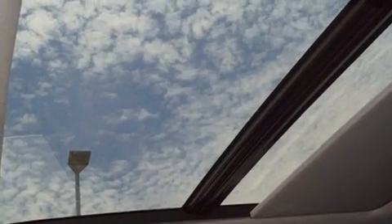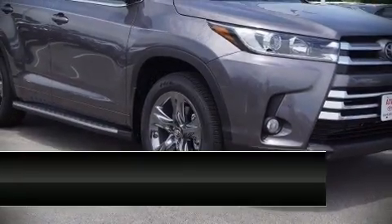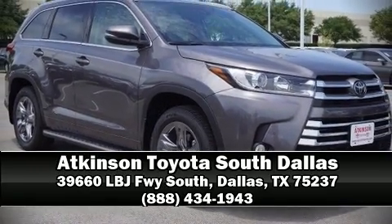Our team is professional and we offer a no-pressure environment. Call now to schedule a test drive.